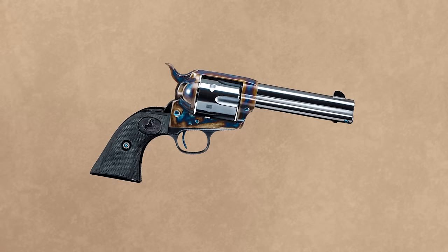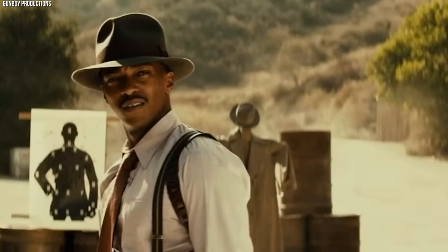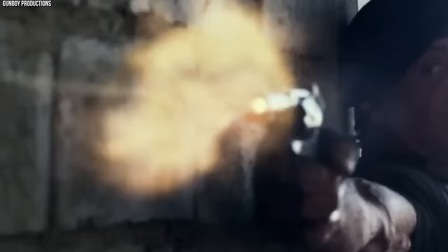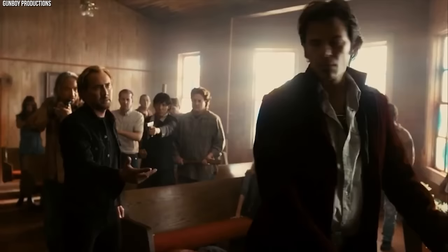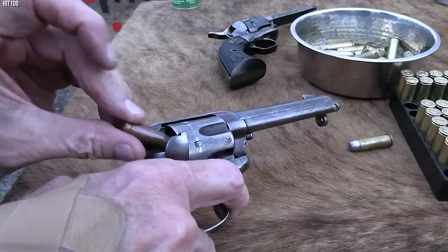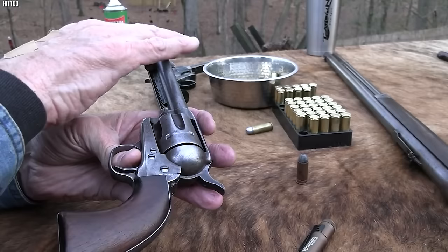Number 1: Colt Single Action Army. The Colt Single Action Army, commonly known as the Peacemaker, is arguably the most iconic revolver of the Wild West era. Introduced in 1873, this weapon quickly gained favor among lawmen, military personnel, and frontiersmen for its reliability and stopping power. Chambered primarily in .45 Colt, the Single Action Army was renowned for its accuracy and was considered a superior weapon for quick-draw situations. The Single Action design meant that the hammer had to be manually cocked before each shot, but its distinct four clicks as the hammer is pulled back became an audible signature.